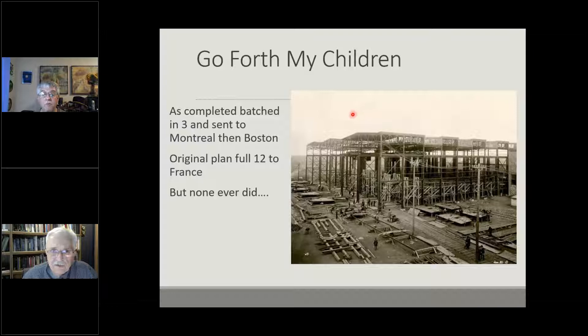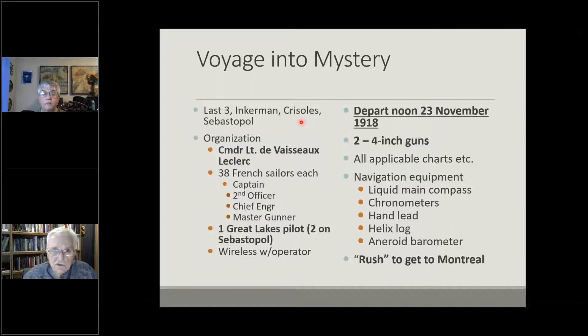As they completed batches of three, they bundled them up, put somebody in charge, and sent them off to Montreal, where they would be reconfigured and sent on to Boston. The intention was to assemble all 12 of them in Boston and take them over to France at once. That never would happen — the war ended completely and peace was signed before they could be disposed of to the civilian market. Here are the last three to be built and taken over out of Lake Superior: Inkramen, Cerisoles, and Sebastopol.